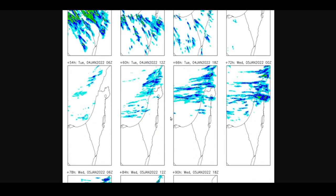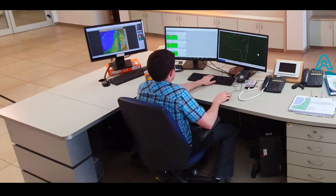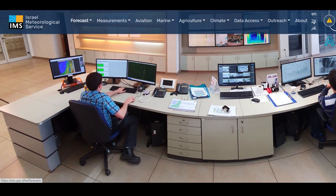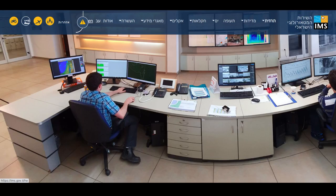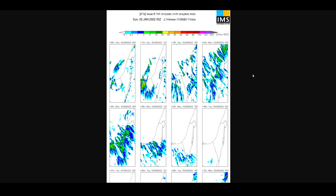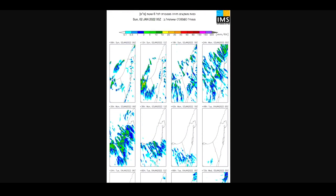If you go into the ECMWF it's the same thing — just three different models presenting essentially the same data. This is a free resource that the Israel Meteorological Service puts out. If you want it in Hebrew, you can change the language at the top of the website and find the same data there too. So I hope that video was useful if you're looking to know when and how much it's going to rain in Israel — you can check these freely available resources on the IMS website.